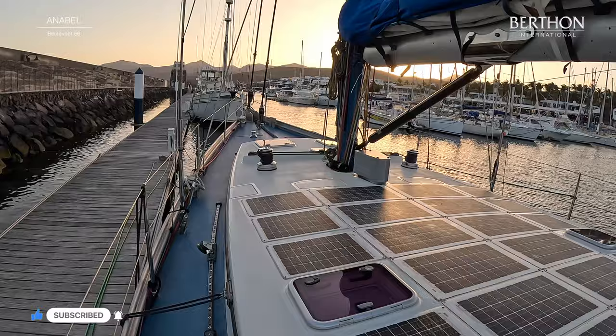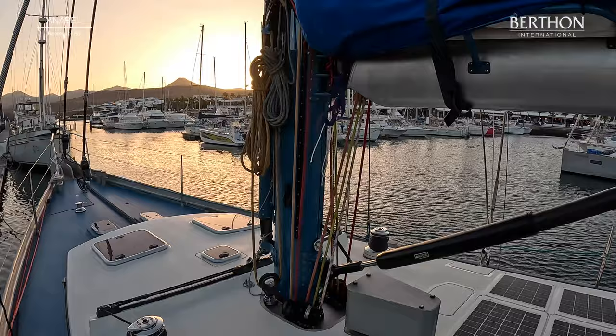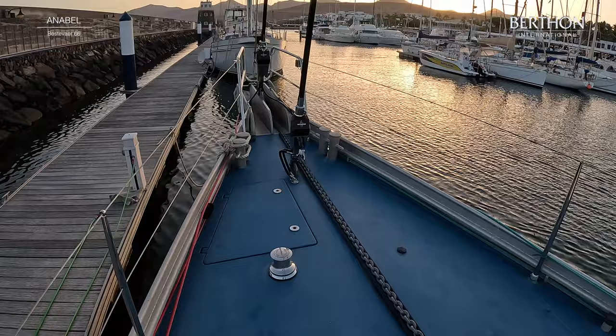Through the construction she was actually upgraded to Alustar fabrication which added 20% to her strength. She is perfect for high and low latitude and world cruising.